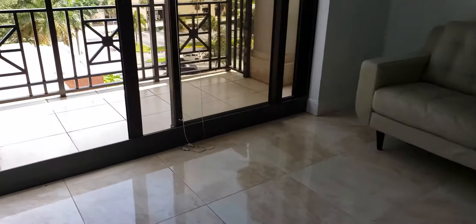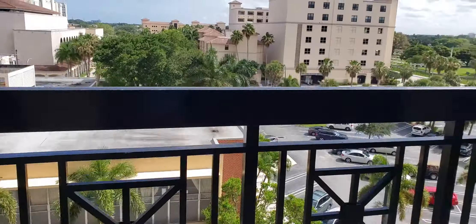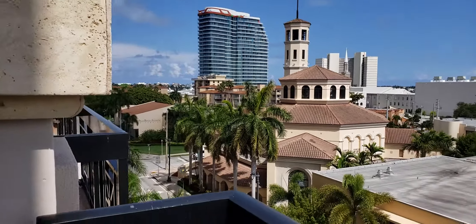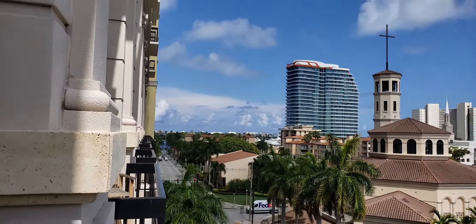This floor — there is nothing wrong with it. It's all marble, and this is probably going to be gone by Monday. There are so many showings because of the price, and the view is phenomenal. You even get a little water view of the Intracoastal.